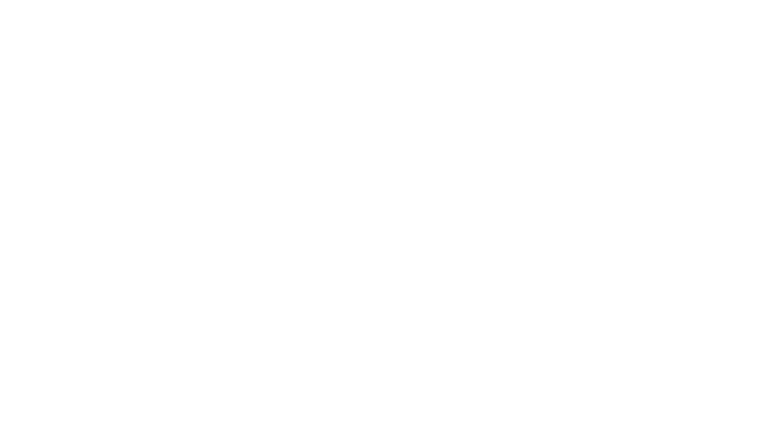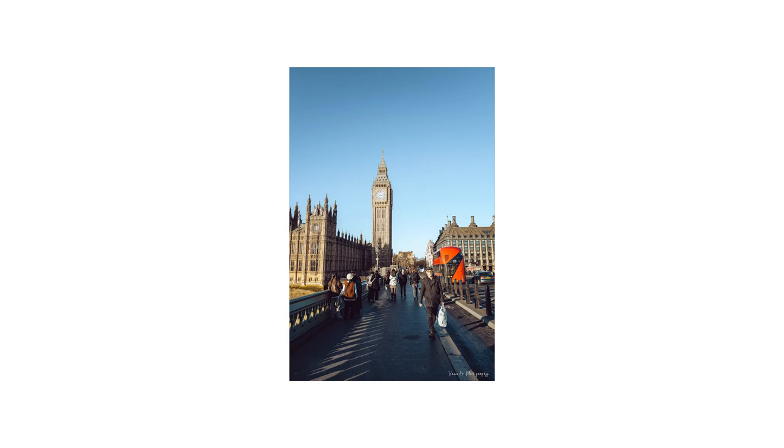I finally made it to the Leica main store in Mayfair where the workshop was taking place. The first bit was classroom-based around camera settings and familiarity with the new Q3. But then we got to walk the streets, where the focus was on pockets of light and showing us how to best utilize light in a street photography setting.